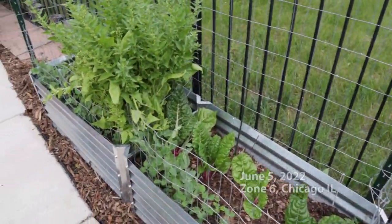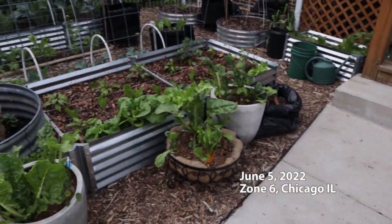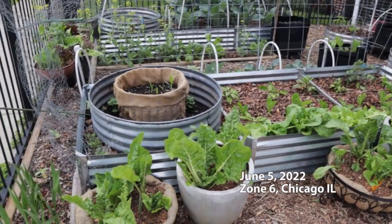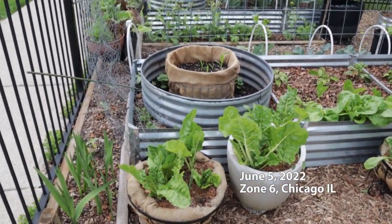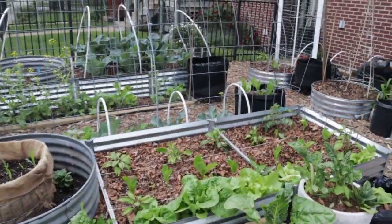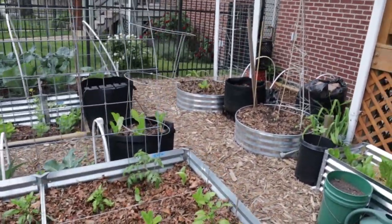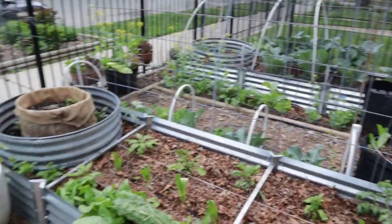Welcome to the Front Yard Garden, June 2022. We are almost completely planted out. Spring crops are finishing up — they got a late start, but that's okay. And summer crops are going in. Super excited. Let's dig into what we're actually growing.